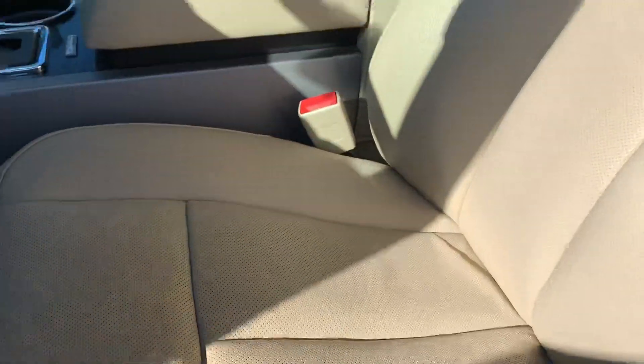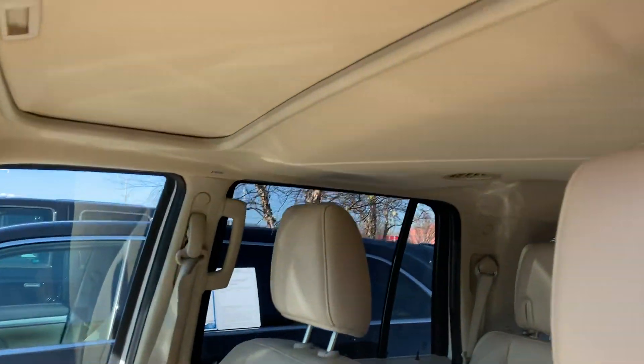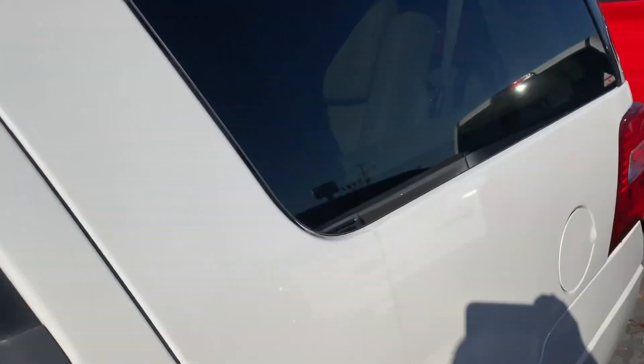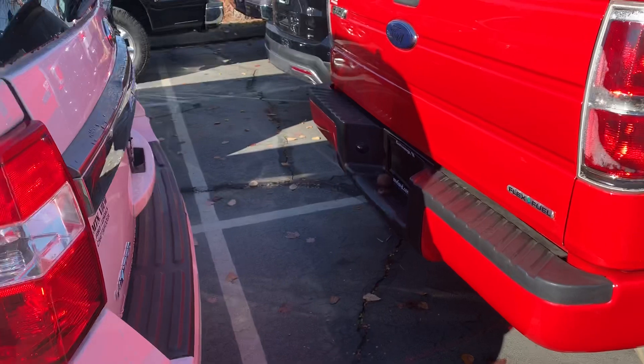There's the seat we talked about. I mean, you can tell somebody sat in it, but it's in great condition. Sunroof.